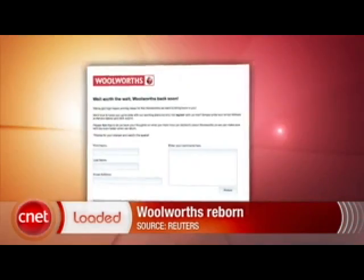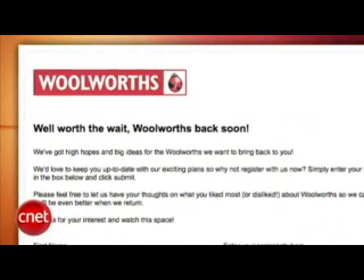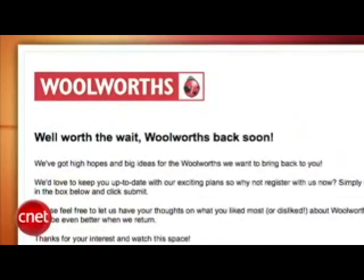Woolworths is being reborn as an online store. The retailer, sort of a drugstore-slash-Target, collapsed last month, but it will relaunch as an online store sometime this summer. The brand was purchased by Shop Direct, which is Britain's biggest home shopping retailer. I can't tell if it will launch as an international store or UK only — I hope it is international, so that we can buy things from across the pond like mincemeat and vitamins.